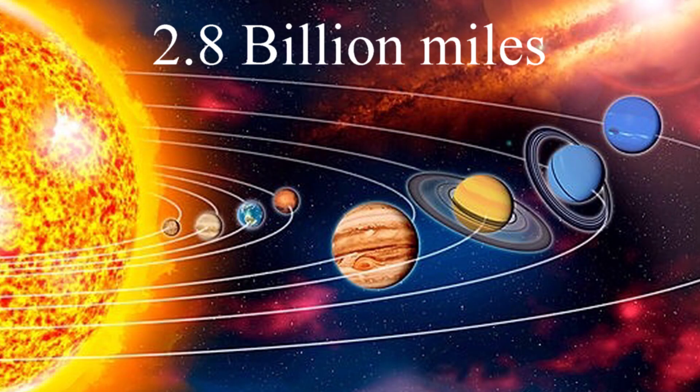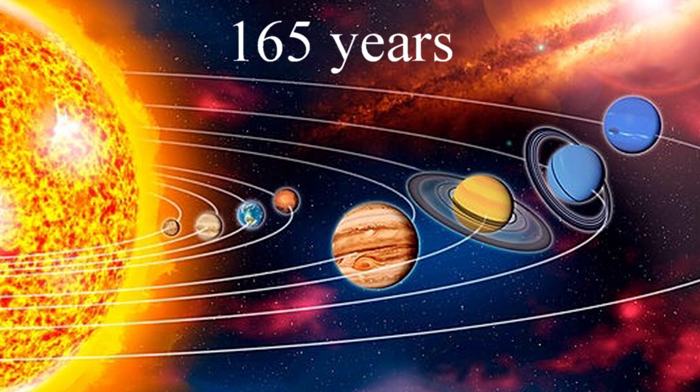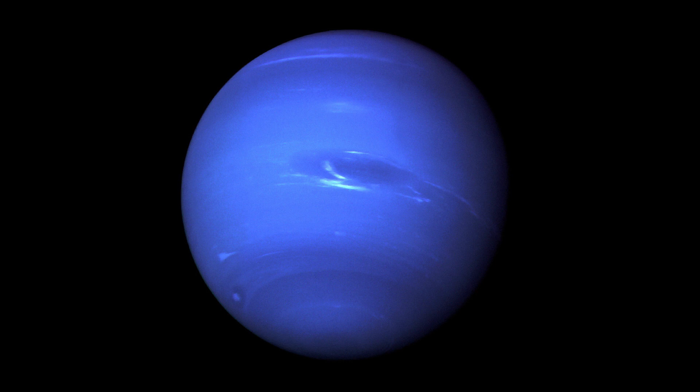Neptune is 2.8 billion miles away from the Sun, and since it is so far away from the Sun it takes so long to orbit around the Sun. In fact, it takes almost 165 years for it to orbit the Sun one time. And since it is so far from the Sun, it is very, very cold. The average surface temperature of Neptune is negative 353 degrees Fahrenheit.